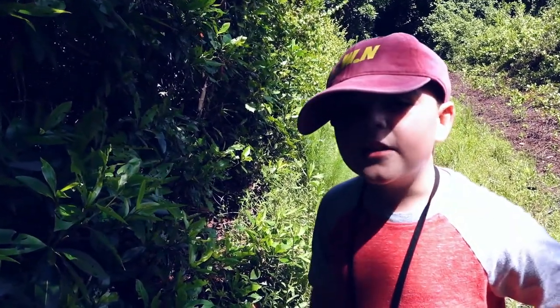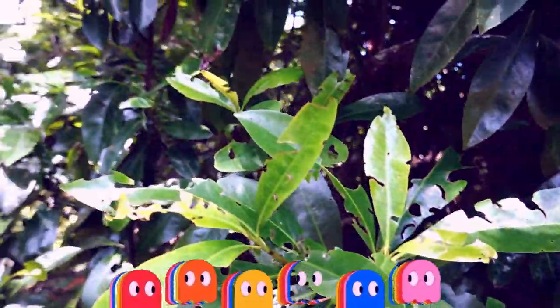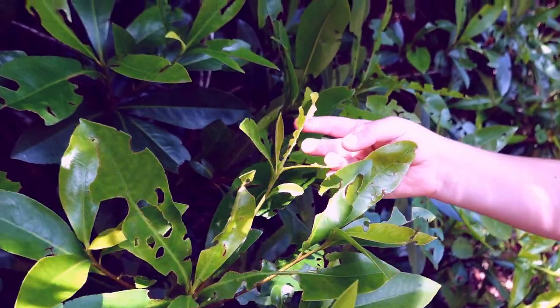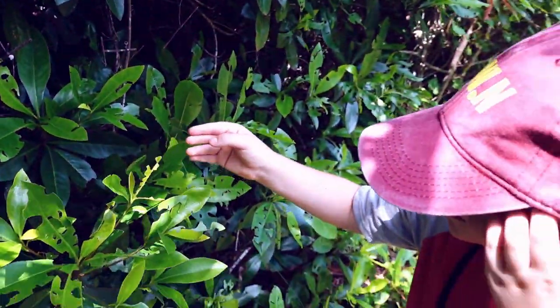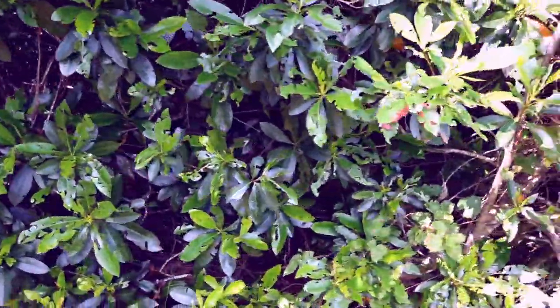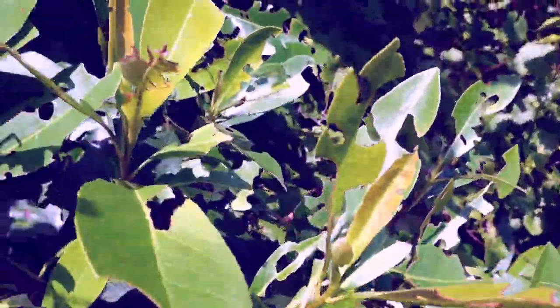I wonder what caterpillar made all these bite marks. Whoa, almost the whole leaf is bitten over here. They ate that leaf up, all the way over here. Let's get some water.